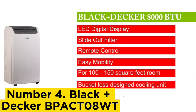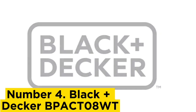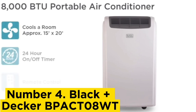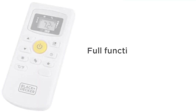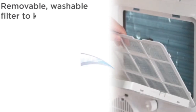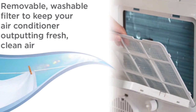Number 4: Black+Decker BPACT08WT. Look to this unit to cool your bedroom without keeping you up at night. It's quieter than other portable air conditioners and at 53 pounds, it has a lighter weight than most other portable ACs. This quietness and compactness, however, comes at the cost of a slightly less powerful fan, creating slower airspeeds in testing than other models. This pick has a smaller suggested cooling area, so it's best for an office, apartment, or small bedroom. The filter slides out of the back for easy access and cleaning, and the included remote means you won't have to pause working or get out of bed to change the settings.